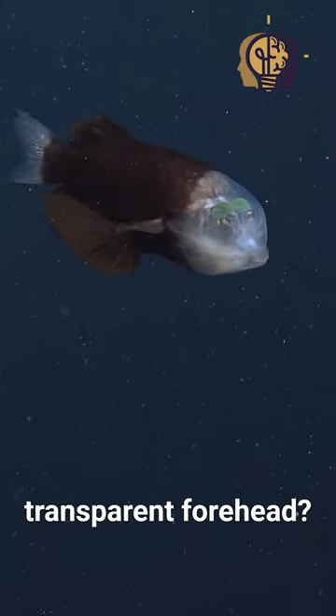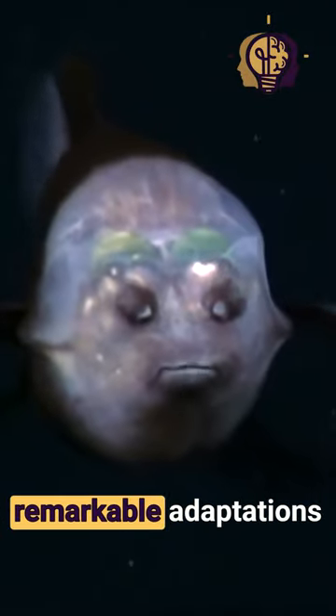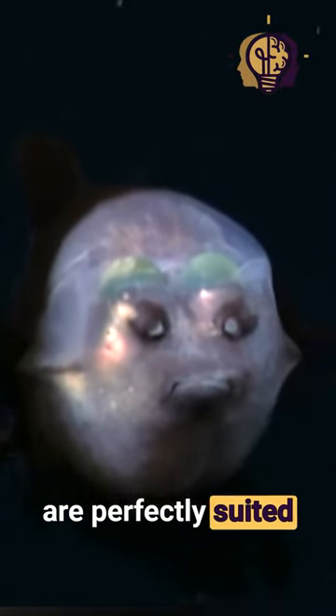Did you know that there exists a creature with a fully transparent forehead? It is known as the barrel-eye fish, and its remarkable adaptations are perfectly suited for its survival.